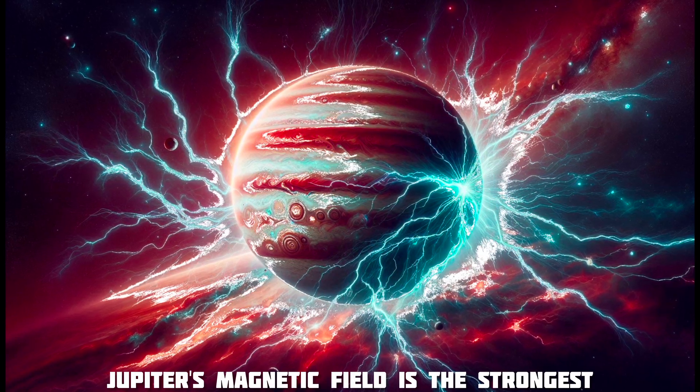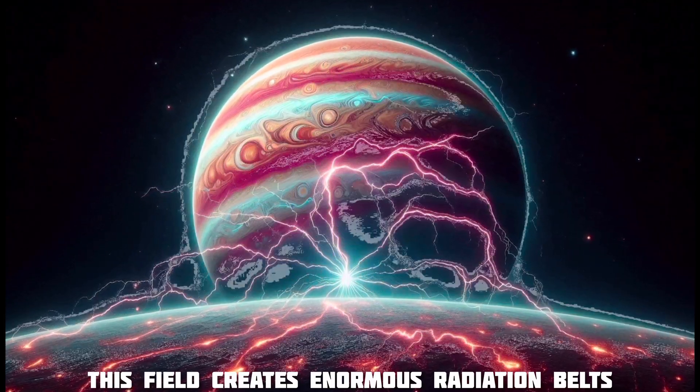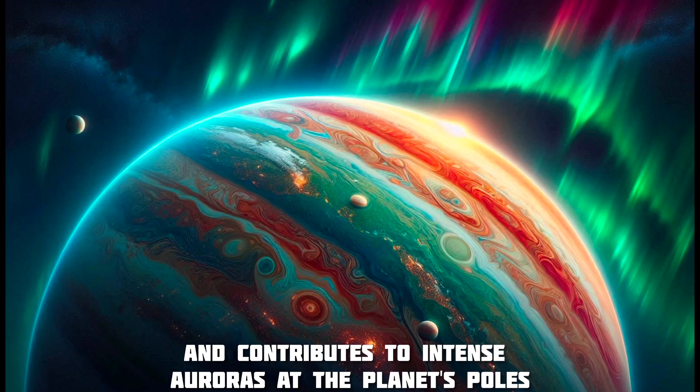Jupiter's magnetic field is the strongest of any planet in the solar system, about 20,000 times more powerful than Earth's. This field creates enormous radiation belts that pose significant challenges to spacecraft and contributes to intense auroras at the planet's poles.